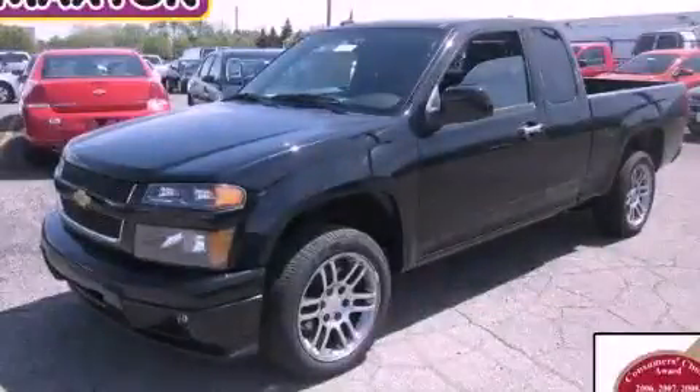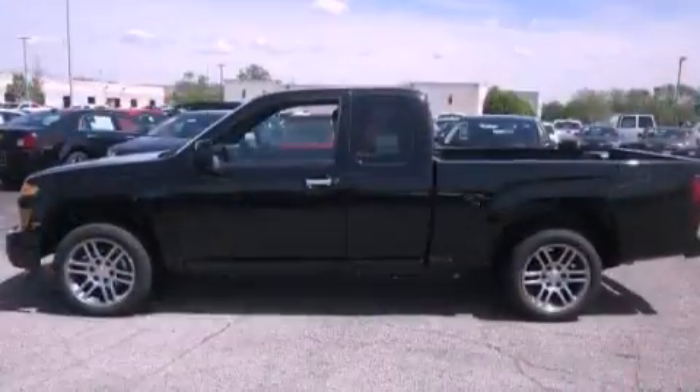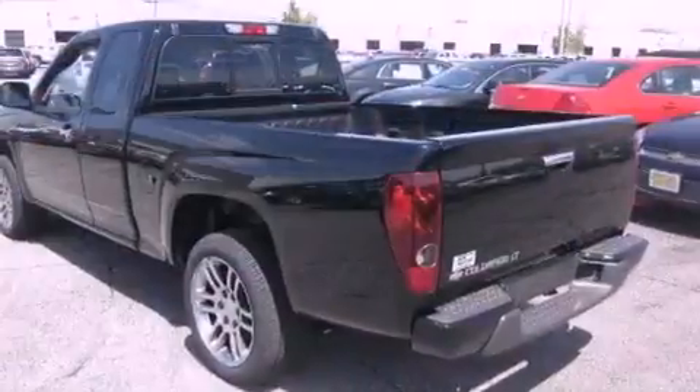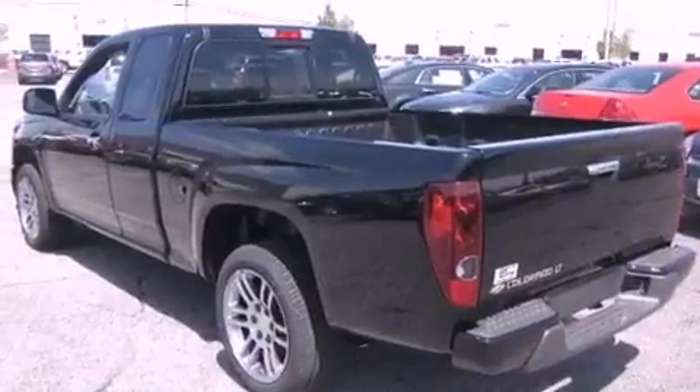This is a brand new 2012 Chevrolet Colorado. Whether hauling, commuting, or towing, this truck is the right one for you. It features a four-cylinder engine and an automatic transmission.